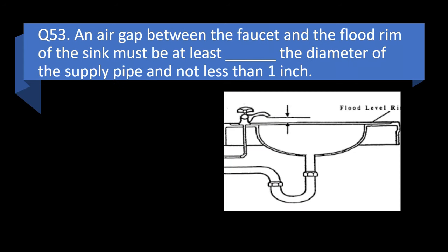Question 53. An air gap between the faucet and the flood rim of the sink must be at least blank the diameter of the supply pipe and not less than one inch: twice, three times, the same as, or four times? Answer: a. Twice.